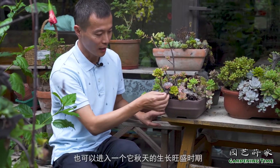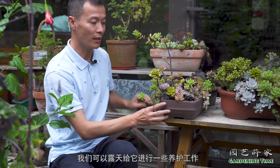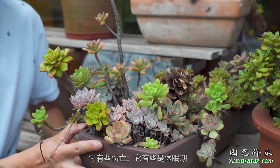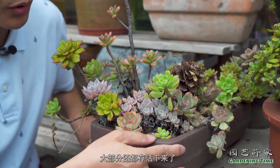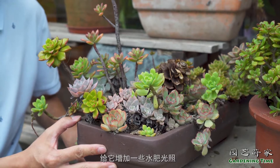模拟还原它的原生境，就能展现多肉植物的原生之美。试园会的植物馆内容真是太丰富了，在一个馆里面可以看到热带雨林，也可以看到沙漠里面的沙生植物、多肉植物，可以说在一个馆里看到了几个温室的展品。现在很多多肉植物也进入了秋天的生长旺盛时期，我们可以露天给它进行一些养护工作。经过了一个夏天，有些有伤亡，有些是休眠期，有些挨不过高温死掉了，但大部分还都存活下来了。